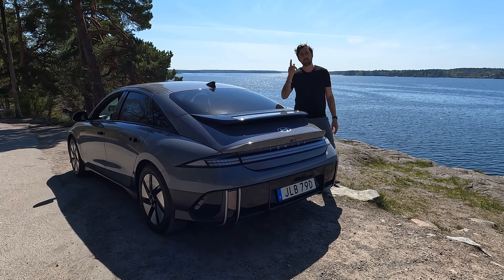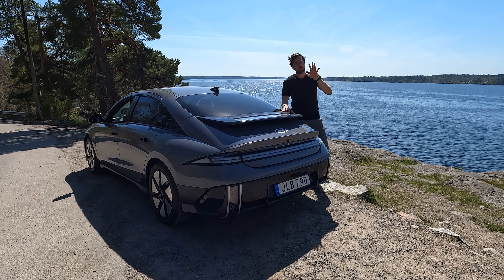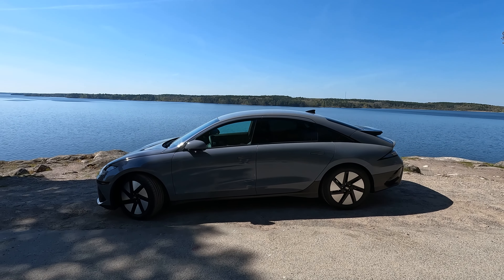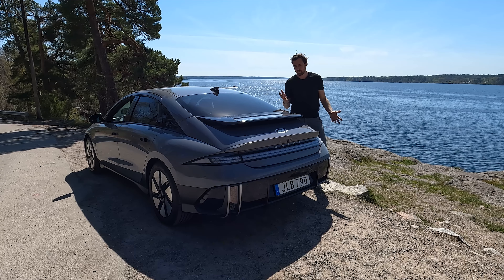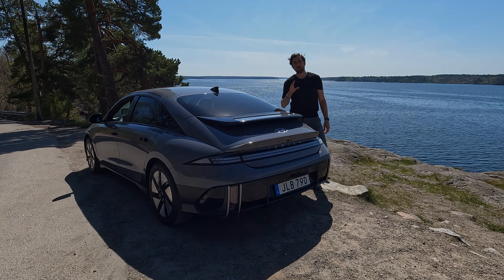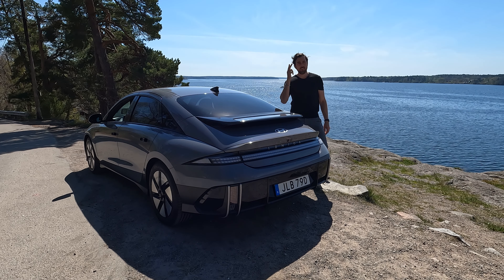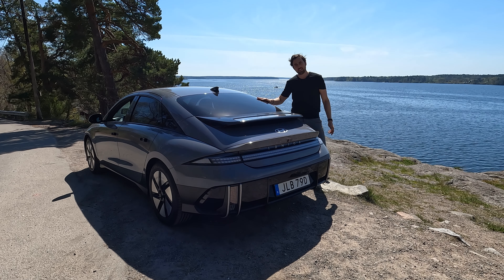This is the Hyundai IONIQ 6 rear-wheel-drive version, big battery pack with a gross capacity of 77.4 kWh and net capacity of 74 kWh, running on the small 18-inch rims, 225/55 all around. Can this be one of the most effective cars on the market? Welcome to It's Only Electric, where we only test fully electric cars. Today's video is about testing the range, consumption, acceleration, and noise of the Hyundai IONIQ 6.